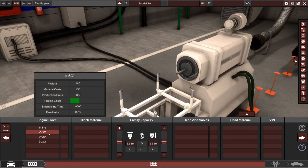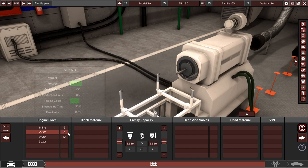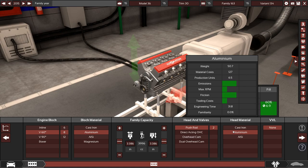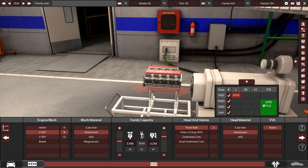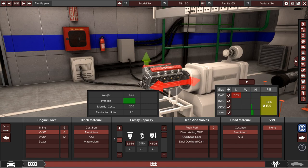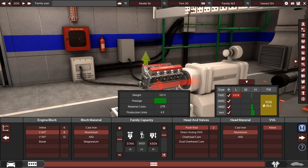For engine block, I'm going to breeze through this. 60-degree V8 — a big true American V8 — eight cylinders, aluminum block. I'm going to do pushrod, because you know what good American V8 doesn't do pushrod? Just kidding, most aren't. I'm thinking 6.5 liters, naturally aspirated V8 — no turbos here.